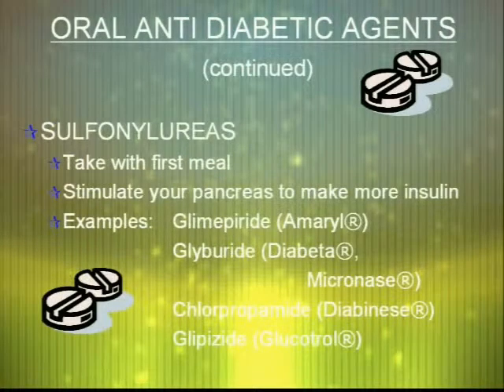Sulfonylureas are the next most common type of type 2 diabetic medications. These include Amaryl, Glucotrol, Diabeta, or Diabinese. These work by stimulating your pancreas to create more insulin, and this differs because it's a more proactive medication — taking the insulin your body produces and increasing its efficiency.